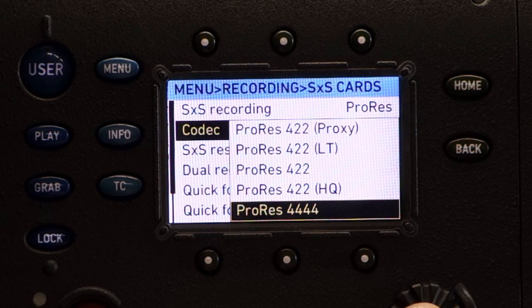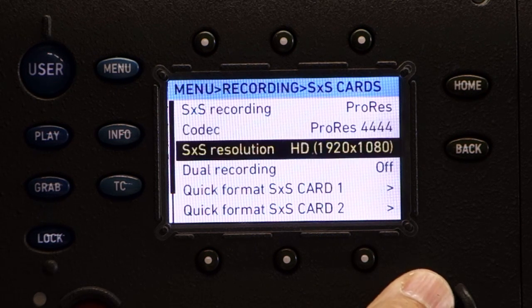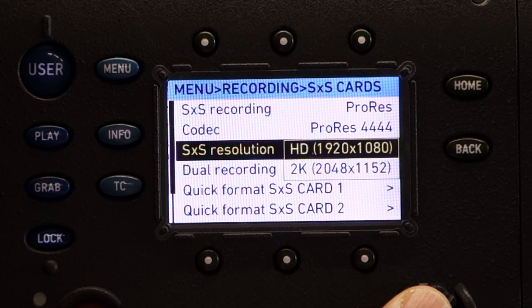If you're going to be effects-heavy in your project, you can shoot ProRes 444, and this is a 12-bit codec. Resolution: HD is 1920 by 1080, or you can shoot 2K — it gives you a few more lines for repositioning in post. If we were shooting a movie, we'd probably shoot 2K. Generally, we stick with 1920 by 1080.